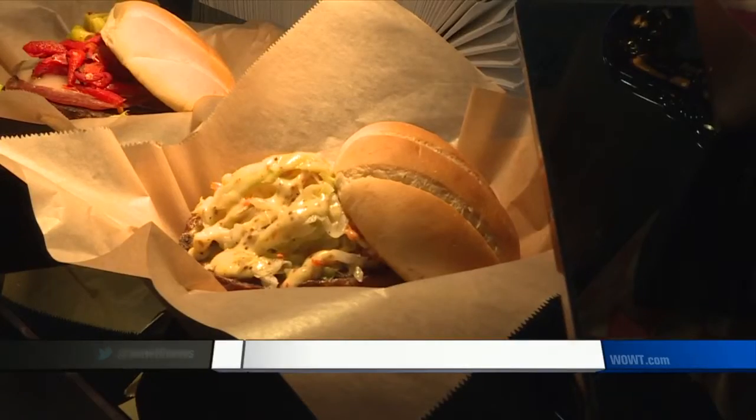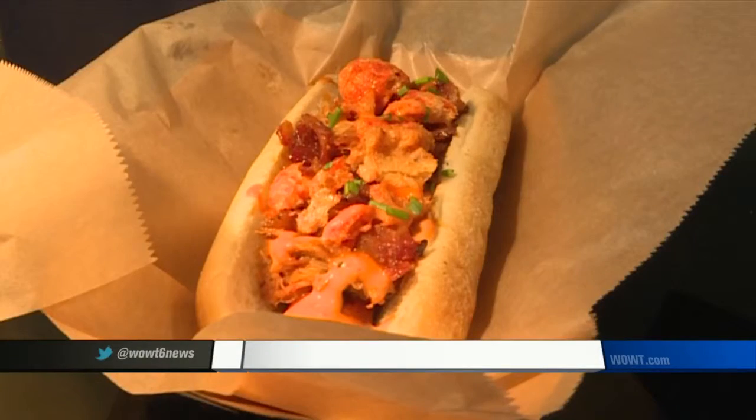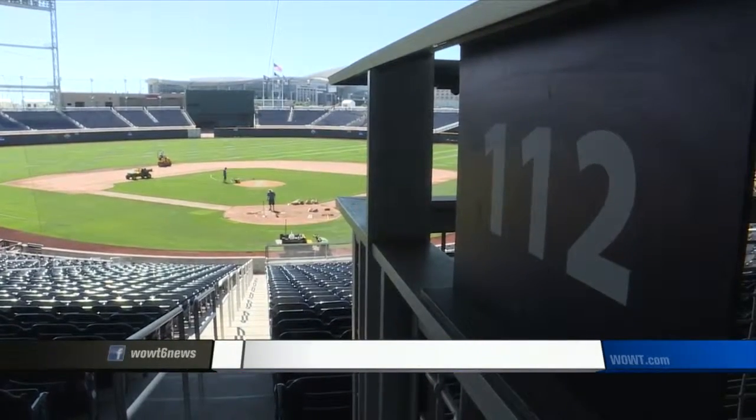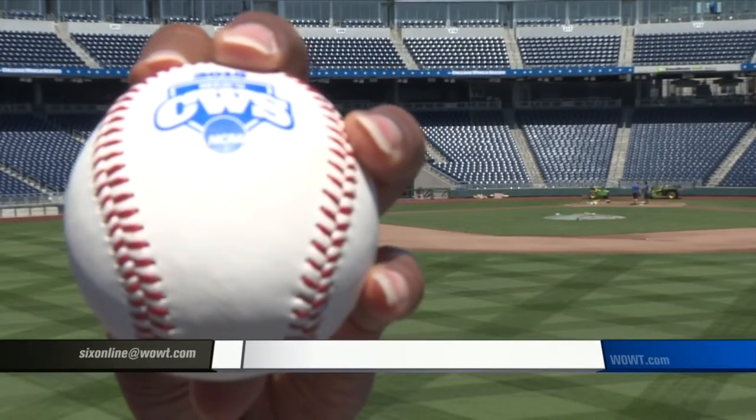One change on the field that is capturing the nation's attention is a new baseball. The NCAA says the lower seam ball should carry it farther on the field and make for some exciting offense this year.